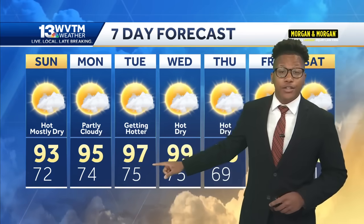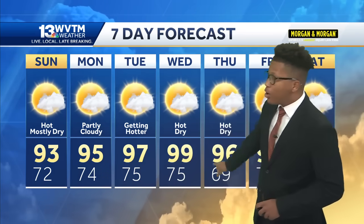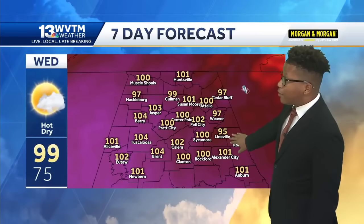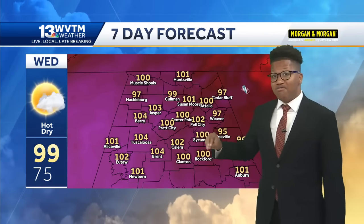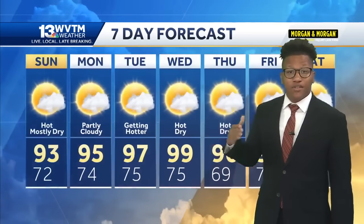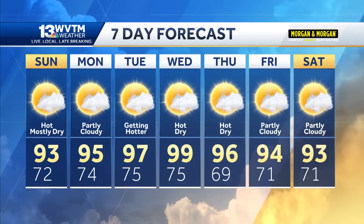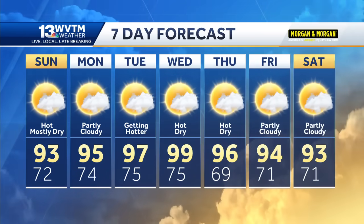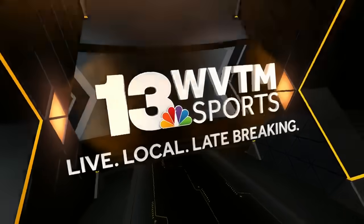Temperatures climbing slowly but surely — 97 by Tuesday, 99 there by Wednesday. This is what it'll feel like: triple digits. Not that high compared to what the actual high is, thanks to the humidity being low, but still nevertheless hot. Stay hydrated, but at least you can keep the rain jacket and umbrella at home. Temperatures climbing to the mid 90s to end the work week.